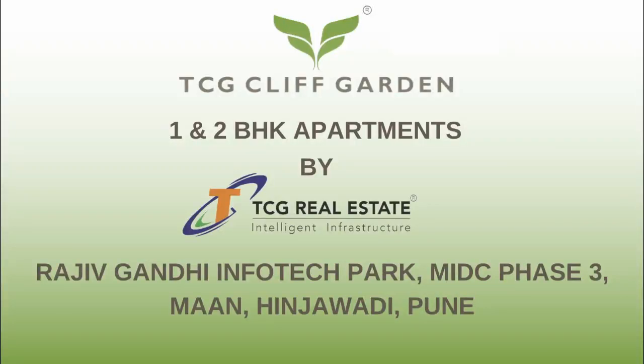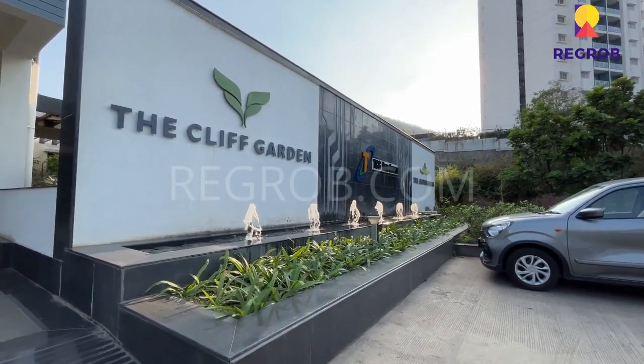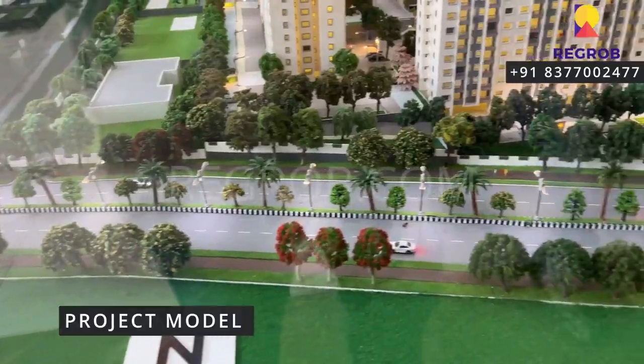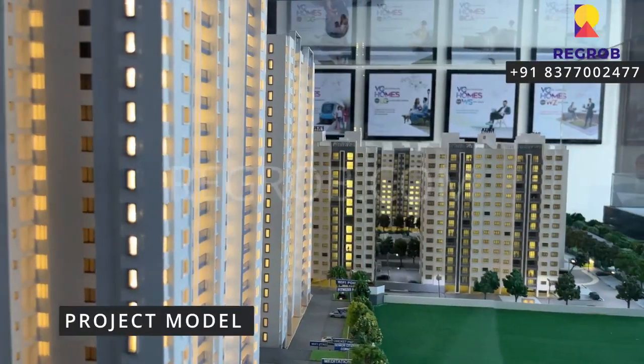Hi viewers, in today's video we are visiting the Cliff Garden, a residential project by TCG Real Estate that offers one and two BHK apartments. The project is situated at Hingewari in Pune. Here you can take the view of the project miniature.